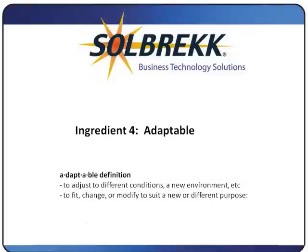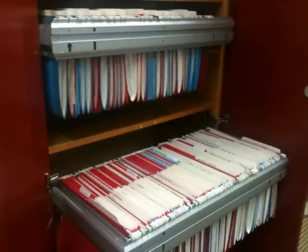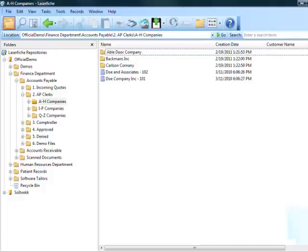Ingredient 4: Adaptable. The product you select and the way you implement it must be able to adapt to the way people are familiar with working. The way we store things on paper should be similar to the way we store them electronically. For example, if we store accounts payable documents on paper filed by company last name, then in the imaging system you should be able to see AP documents stored in electronic folders alphabetically by company name. You should not have to change the way you do business to fit the software.